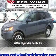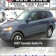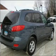Meet this 2007 Hyundai Santa Fe. Look no further — the perfect vehicle is here.